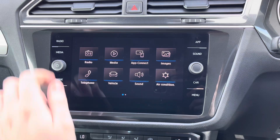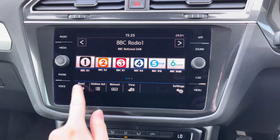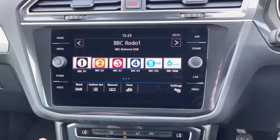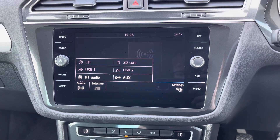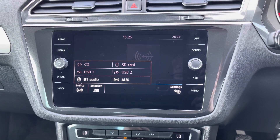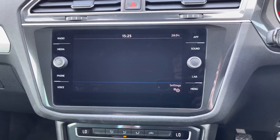Centred here in the dashboard you have your touchscreen infotainment system. This system has access to DAB, FM and AM radio. You can also play your own music in the media section with USB input, auxiliary input, Bluetooth audio and the CD player.